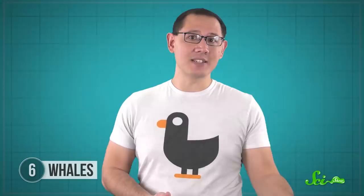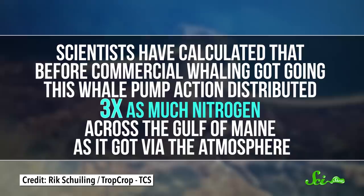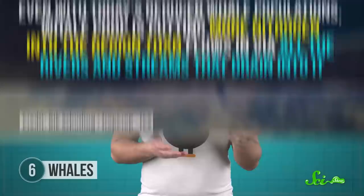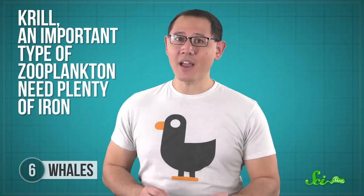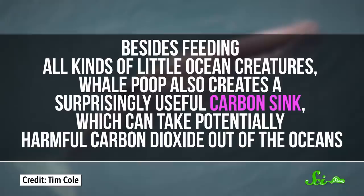Scientists have calculated that before commercial whaling got going, this whale pump action distributed three times as much nitrogen across the Gulf of Maine as it got via the atmosphere. Even with today's reduced whale populations, whale poop is putting more nitrogen into the region than flows in via all the rivers and streams that drain into it. This is important because nitrogen is a key nutrient for phytoplankton that photosynthesize, and at northern latitudes it's in otherwise short supply. And it isn't just nitrogen either — krill, an important type of zooplankton, need plenty of iron, another nutrient that can be hard to come by in the ocean, and whale poop is iron-rich.